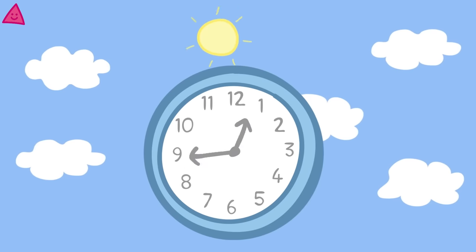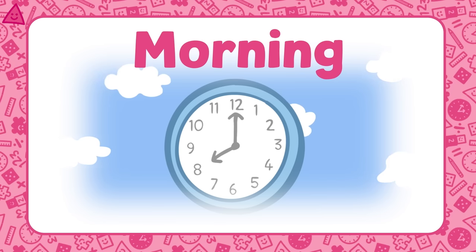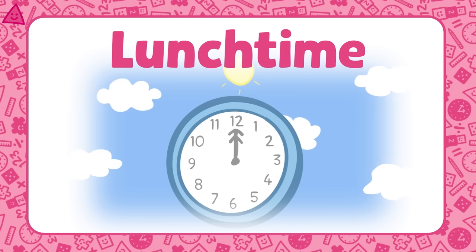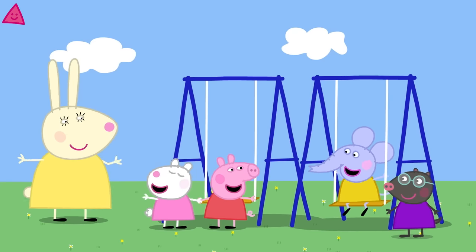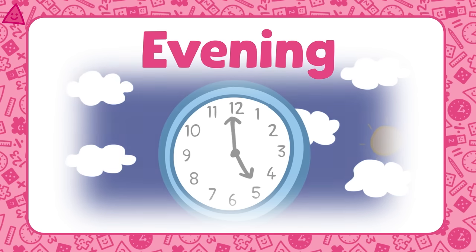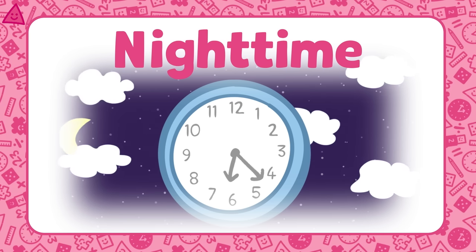Shall we have a look at that lovely day again? Great! Peppa and George have got out of bed and are brushing their teeth — what time of day do you think it is? That's right, it's the morning. And what's happening here? Peppa and her friends are eating lunch at playgroup — can you remember what time of day this is? That's right, it's lunchtime. Well done. Peppa and her friends are having lots of fun in the playground — what time of day is it now? Right again, it's the afternoon. Great work. Peppa and her family are eating their dinner together — do you know what time of day this is? Yes, it's the evening. Very good. Peppa and George have put on their pyjamas and are going to sleep — what time of day do we call this? That's right, it is night time.